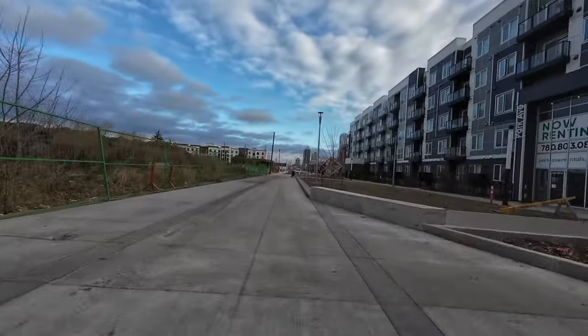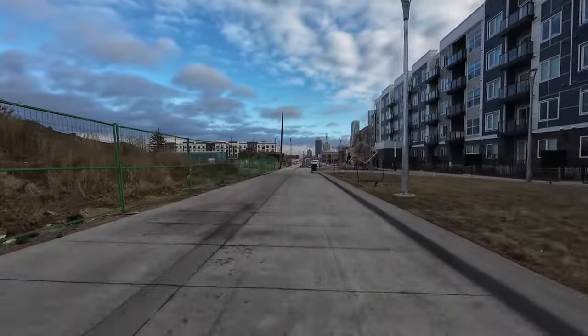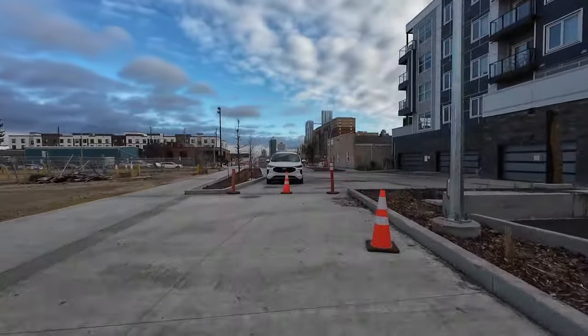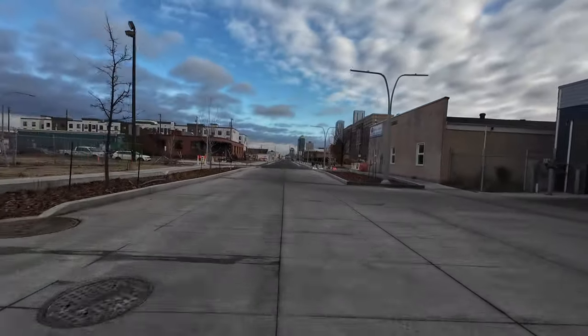We have now entered a small park that is being used as a modal filter. Only people walking or biking can pass through. There is some green space and a small play area. The bike lane exits the green space along a driveway that had to be maintained due to existing entrances for indoor parking.